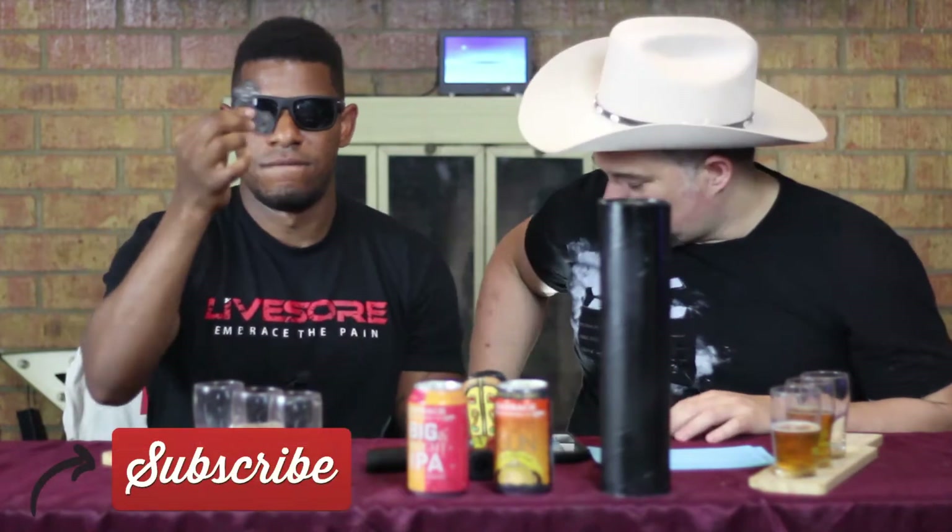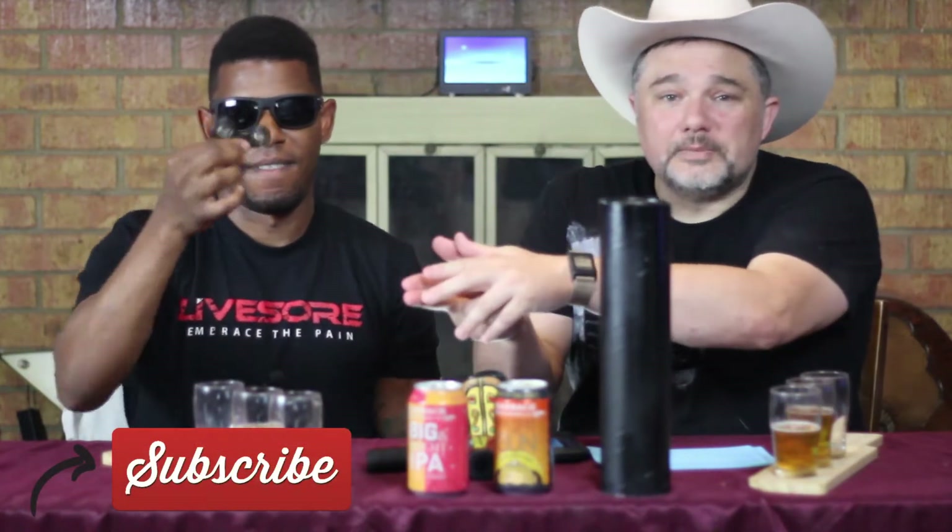Snap! So with that, be sure to like, comment, and subscribe, and we will see you on Friday for more beer. I'll still be spinnin'. Until then... Beer Bros.